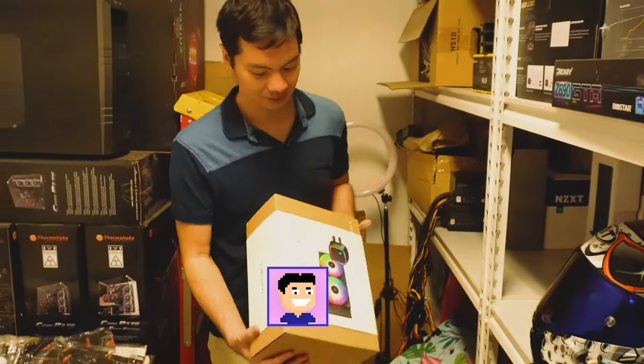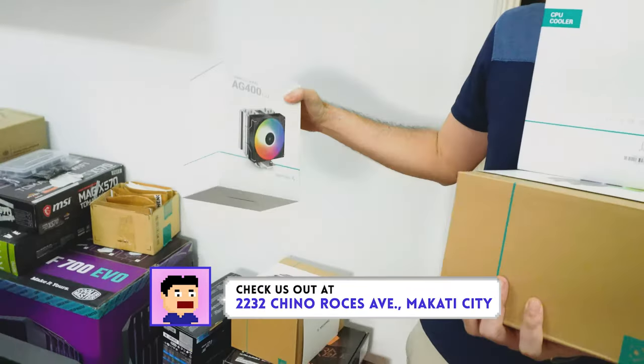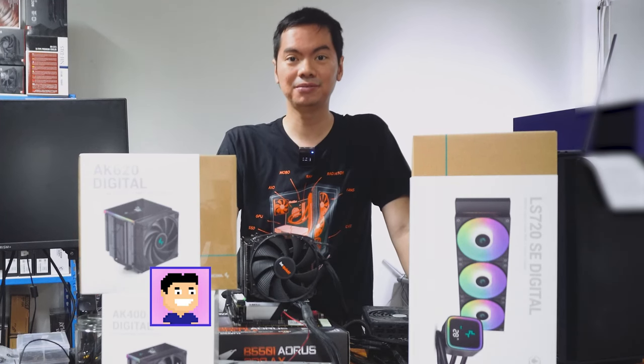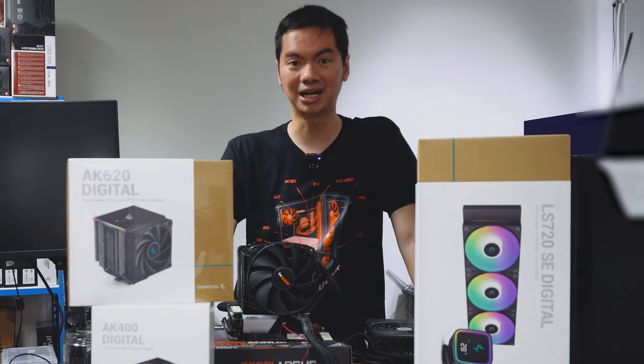One brand that we really like for coolers is Deepcool. Over the years, we've found them to be excellent performers at excellent value for money. They're not as expensive as some of the premium brands, but the performance of their products is right up there with the premium brands.